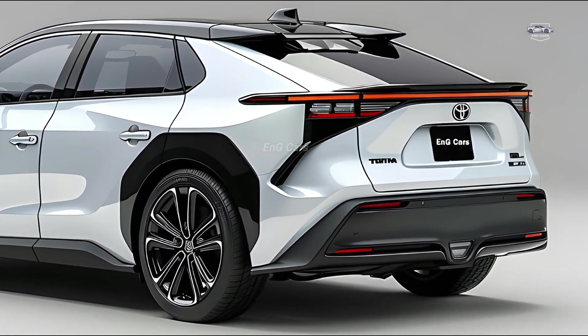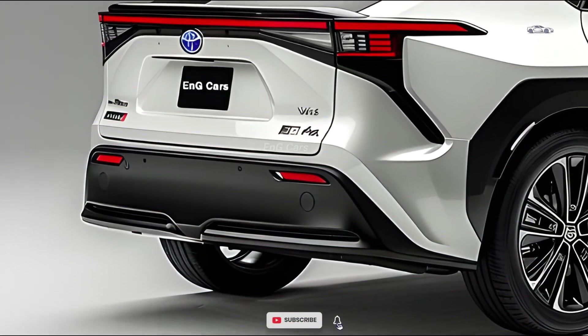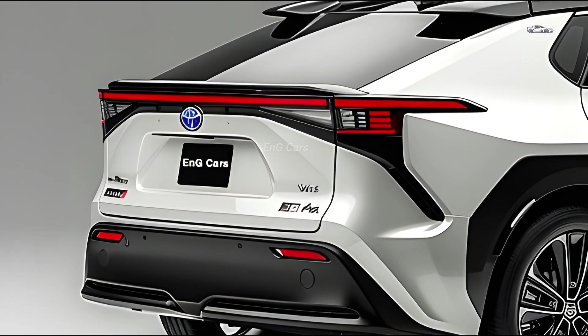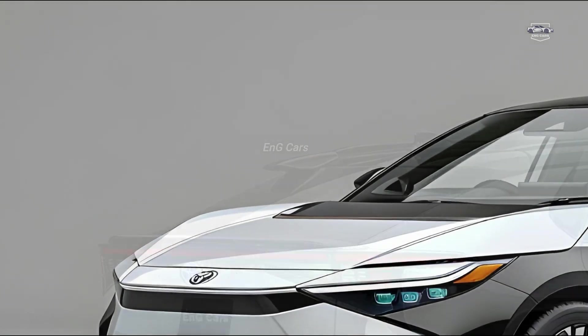There you have it, folks — the Toyota BZ4X 2025. An ideal balance of innovation, performance, and sustainability. This is more than simply a vehicle. It is a vision for the future.